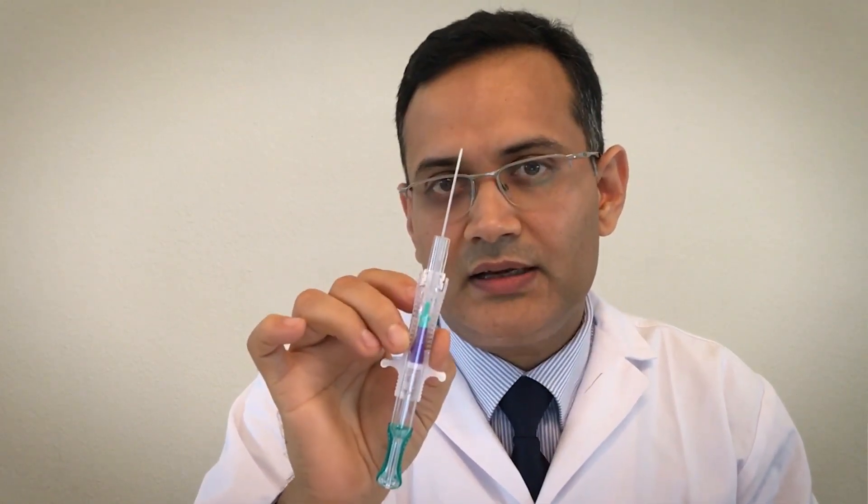Now these intravascular catheters are mostly made of polyurethane. Polyurethane has been recently shown to contain additives that facilitate bacterial attachment, meaning that when it comes to bacteria, these are very sticky.